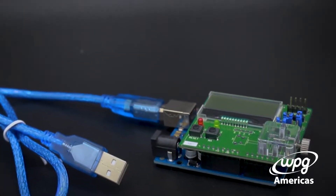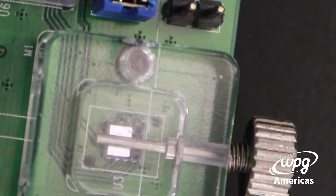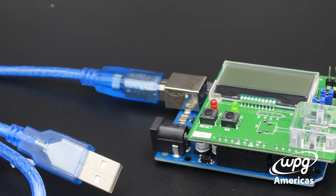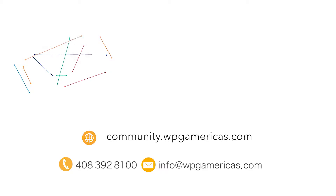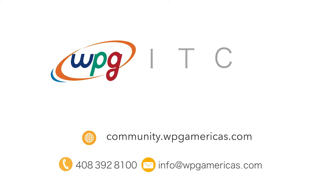One of the most important reasons for using the PAT9125 include low speed and higher accuracy, a small form factor, and a low run mode current. These are very power-sensitive devices. Thanks for watching our demo today. For more information about WPG Americas and the Tech Innovation Center, please follow the links below.